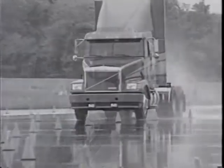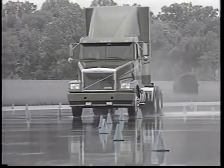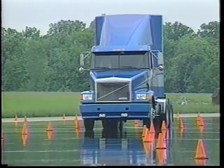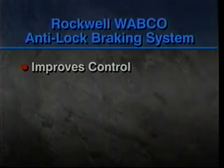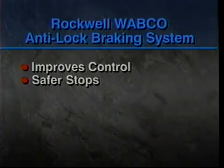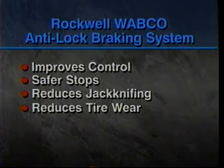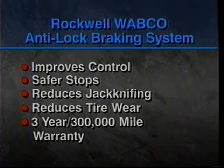Whatever type of rig you drive, whatever the conditions, the Rockwell Wabco anti-lock braking system helps stop your vehicle safely and efficiently. It improves vehicle control in all driving and road conditions. It shortens stopping distances, especially in emergencies, reduces jackknifing, reduces tire wear and flat spots, and is backed by one of the industry's strongest warranties — three years or 300,000 miles.